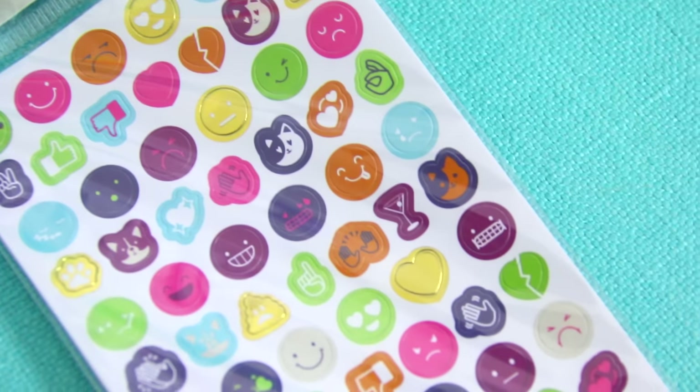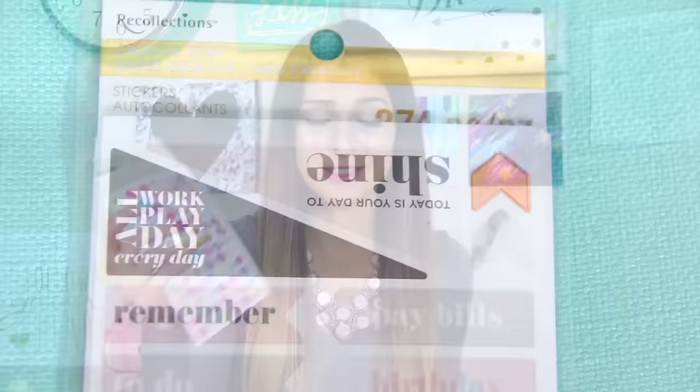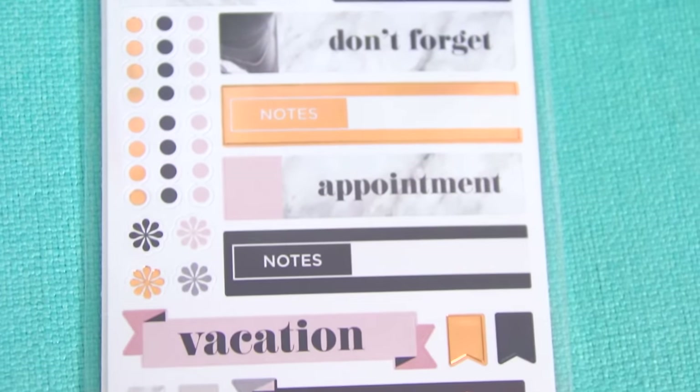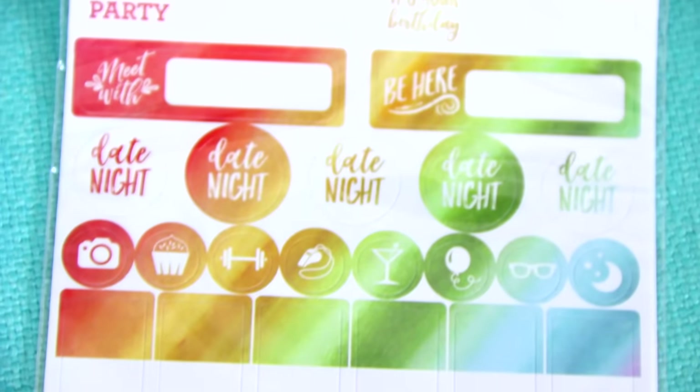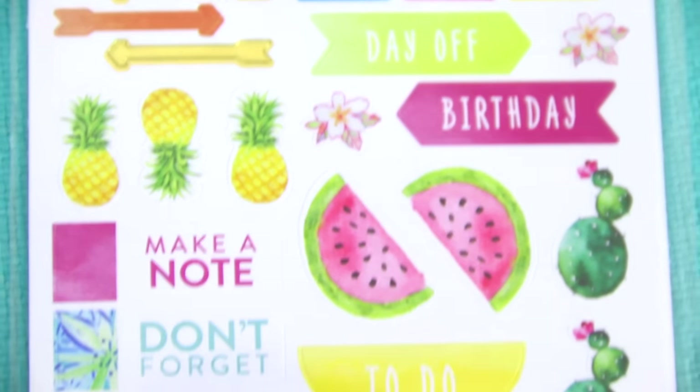The great thing about purchasing from Michael's is that it is a lot cheaper than purchasing on Etsy, and there's no shipping. This is a pack of 420 emoji stickers, and I got all of these for 30% off each — regular price was about $4, so that's a great deal. I also got a lot of appointment-type stickers and labels that you can write on, in a lot of different colors and styles. There are some with pineapples and watermelons that are so cute.